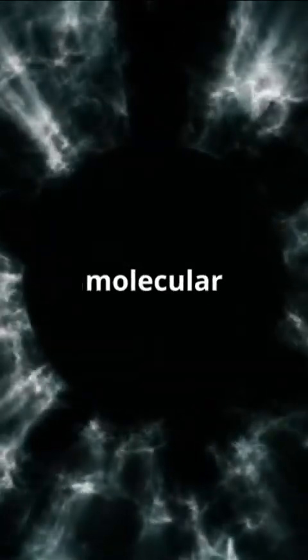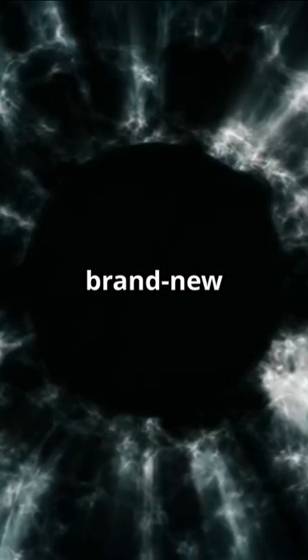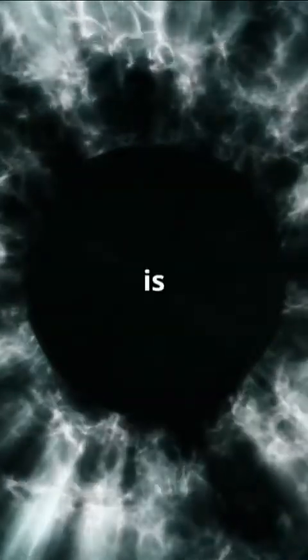Scientists think these filaments form from interactions between shock waves and molecular clouds, creating a brand new class of space structures. How cool is that?